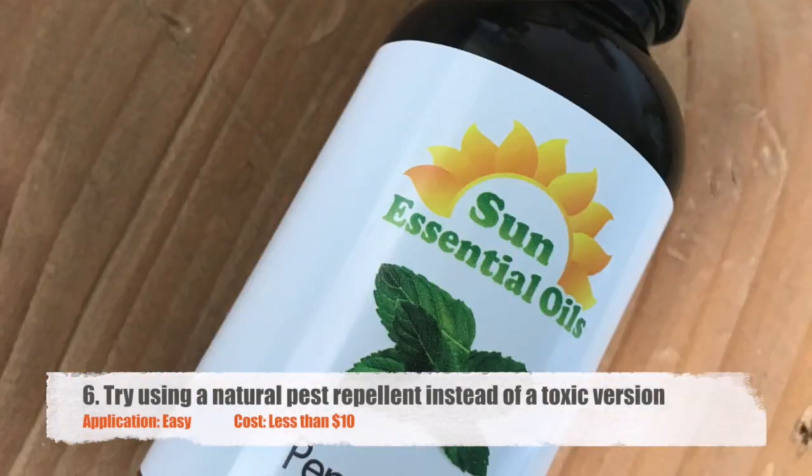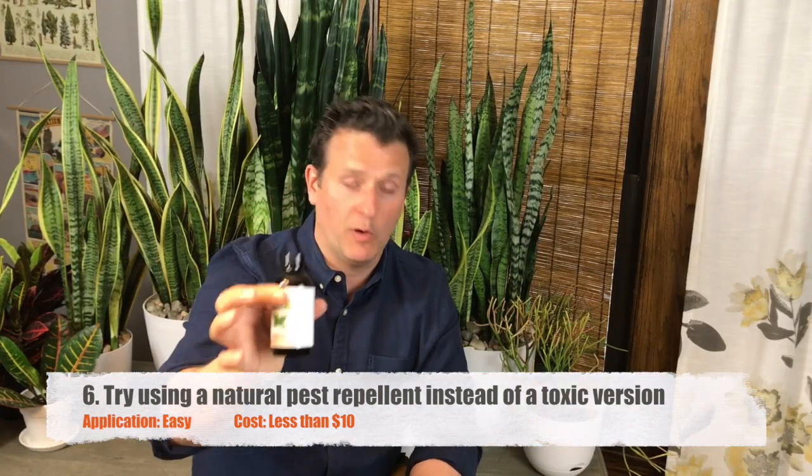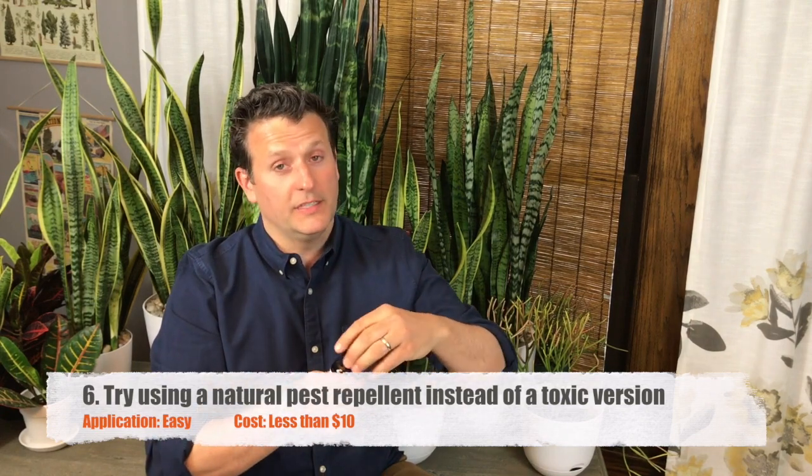Peppermint oil — natural bug repellent. There are a lot of recipes online on how to use peppermint oil safely in and outside the house. It's great, and it smells very nice.